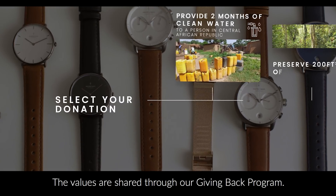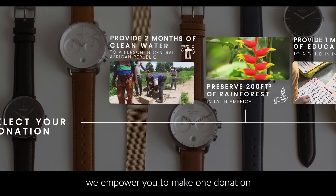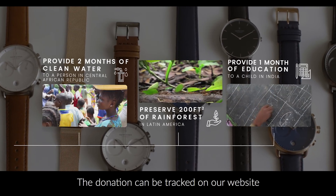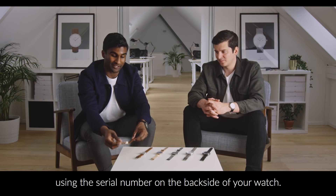The values are shared through our giving back program. For every watch sold, we empower you to make one donation to a cause of your choice at no extra cost. The donation can be tracked on our website using the serial number from the back side of your watch.